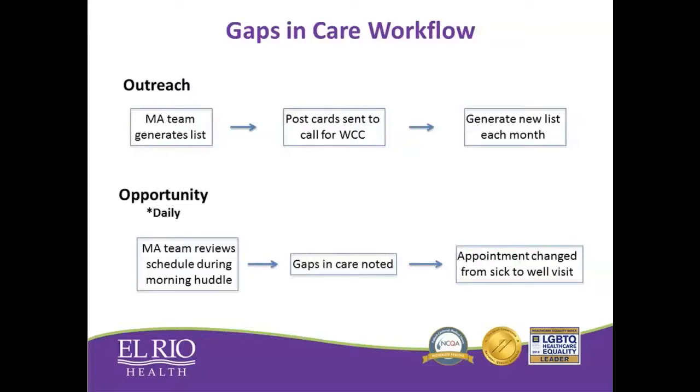In addition to bringing in kids for well checks, we wanted to make sure we weren't missing opportunities with kids who were already coming in for other visits. We decided to do a daily huddle where the MAs went through the schedule each day to identify kids coming in who needed a well check. They had the authority to convert those visits automatically from a sick visit to a well visit without discussing it with the provider — we gave them that ability.